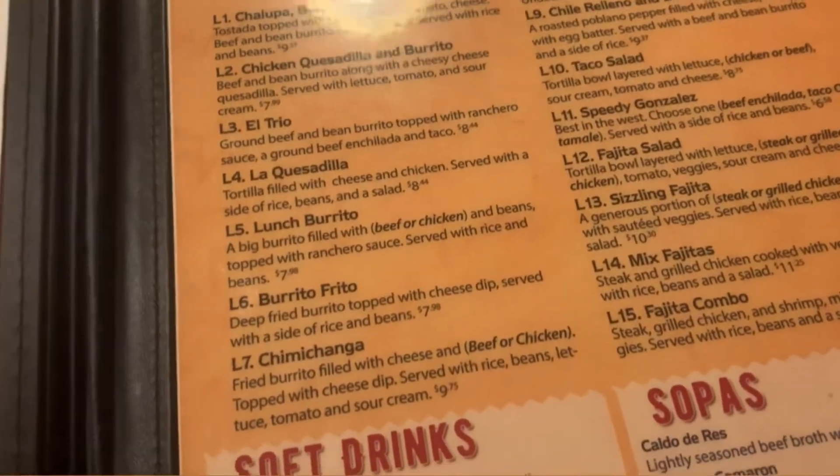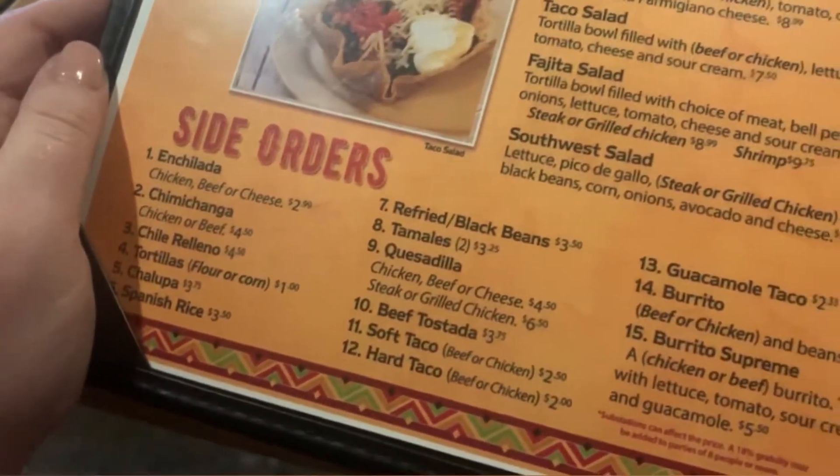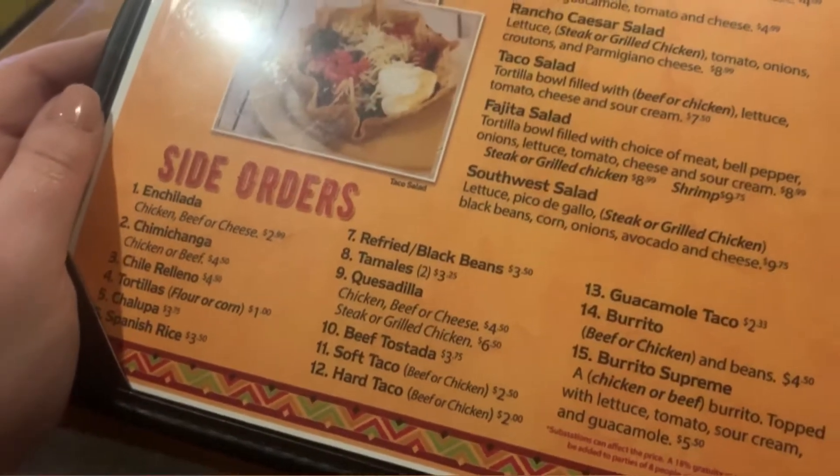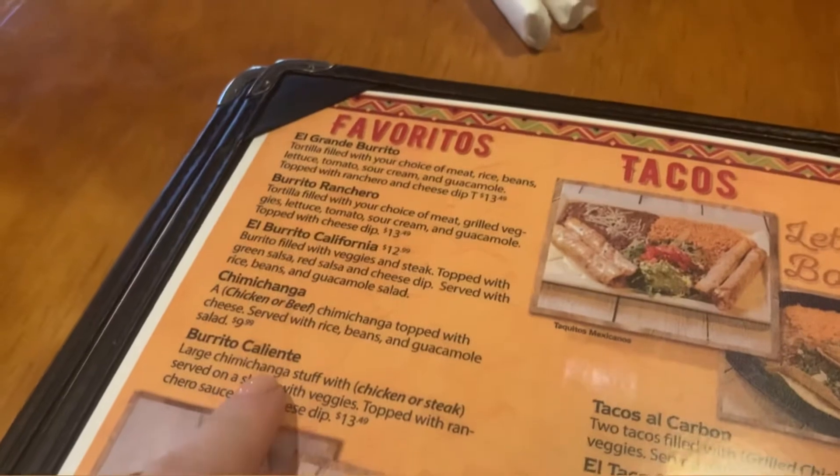The chimichanga is so delicious here. They also have a bunch of different sides that you can pick from, if you want to go à la carte. There's also favorites — and yes, chimichanga is people's favorite.